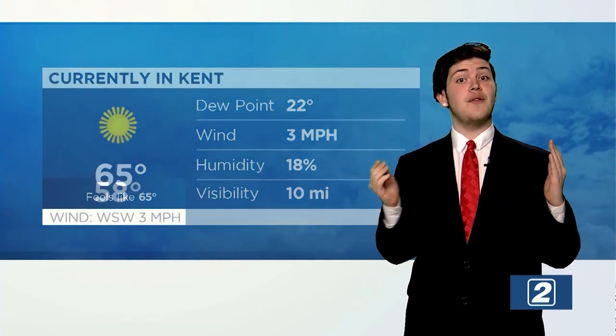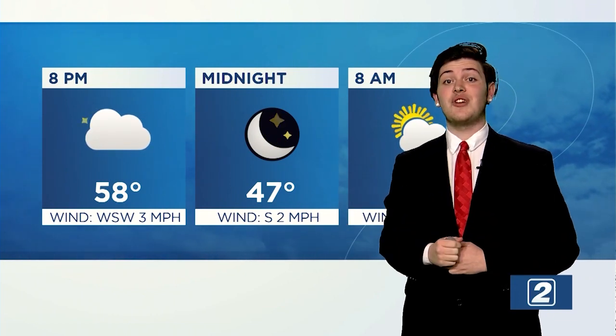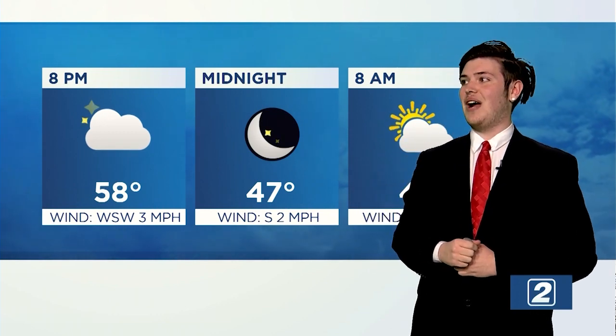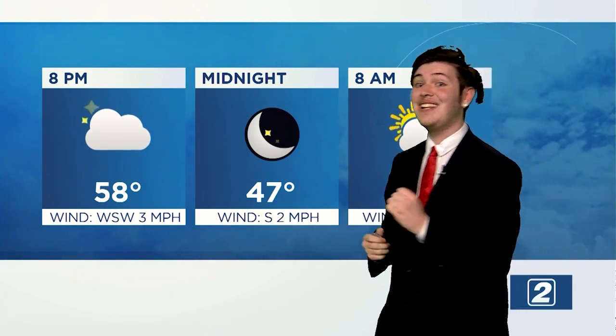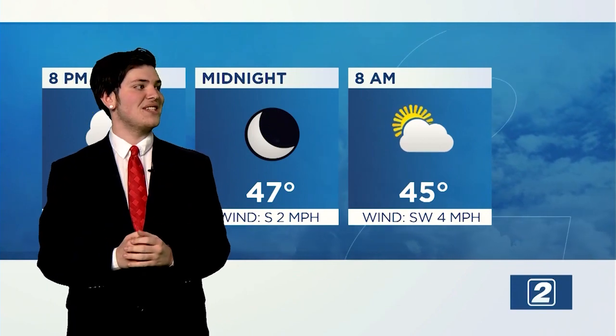Taking a look at tonight's weather and into tomorrow morning: it's going to get a bit cloudy around 8 p.m., but we're going to keep our temperature at 58 degrees with winds from the west to the southwest at 3 miles per hour. The sky should clear up around midnight at 47 degrees with southern winds at 2 miles per hour. Into tomorrow morning, we're going to see a bit of sun with a couple of clouds, winds from the southwest at 4 miles per hour.